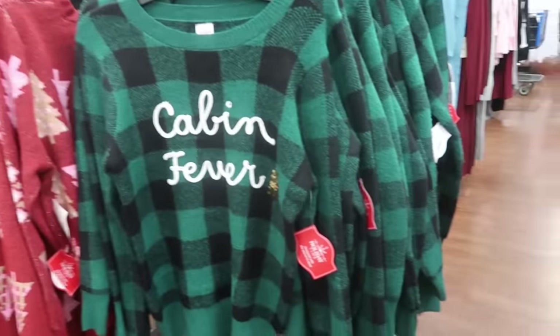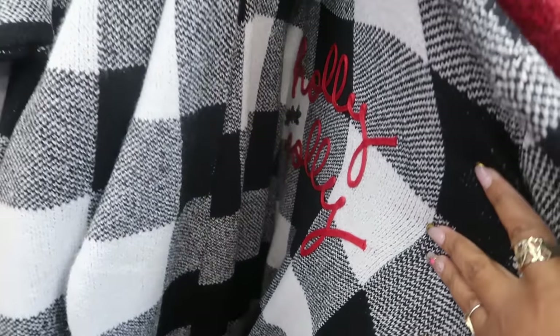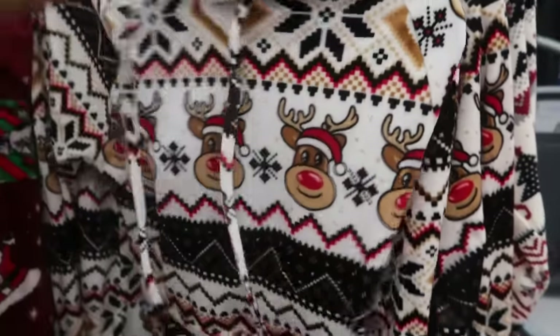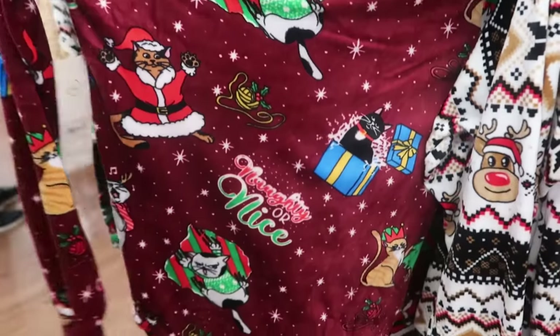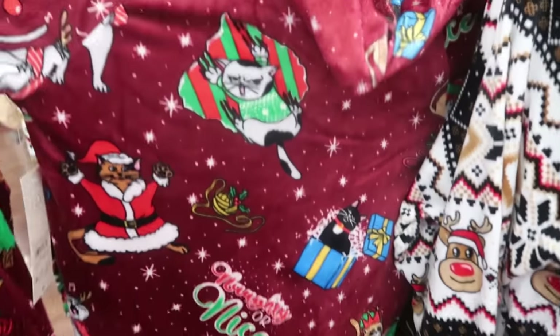The cabin fever one — the black and white 'Holly Jolly' — those go up to a 2X at $19.98. And $12 for this little pullover where you can get the naughty or nice cats. Them cats be bad too.